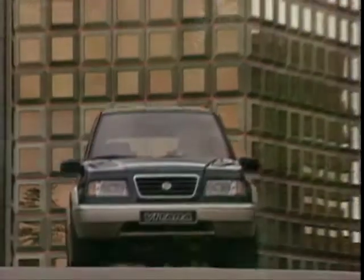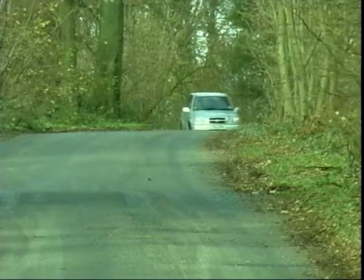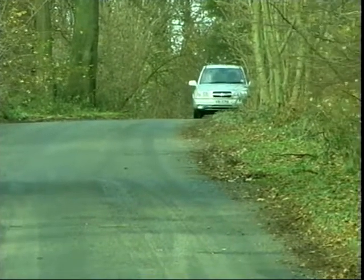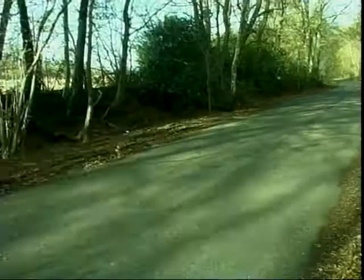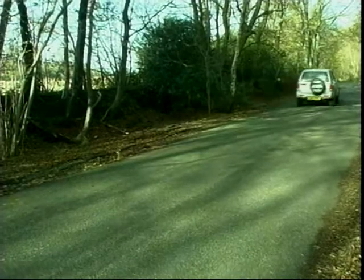Sneaking into our top 10 is one of those small Japanese 4x4s that filled the gap when the Land Rovers and Jeeps of the world went seriously upmarket. The Grand Vitara is the latest in a line of successful small off-roaders from the Japanese manufacturer.